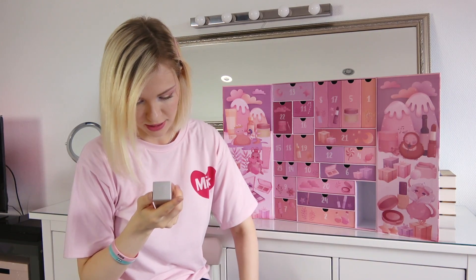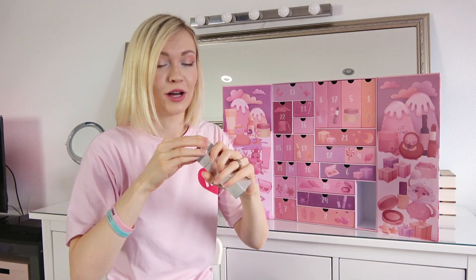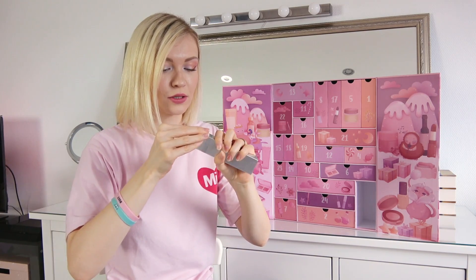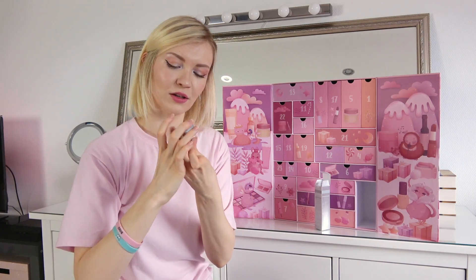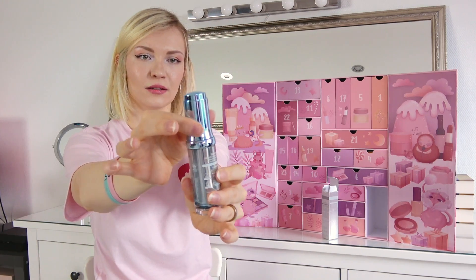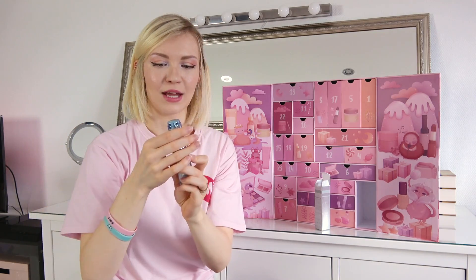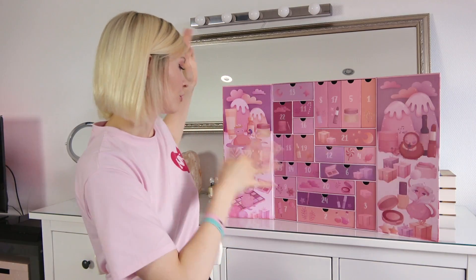Number three looks fancy — it's hyaluronic acid! I love hyaluronic acid, it makes your skin look so plump. The packaging looks so nice — oh, you can open it like this. I love this, can't wait to try this one.